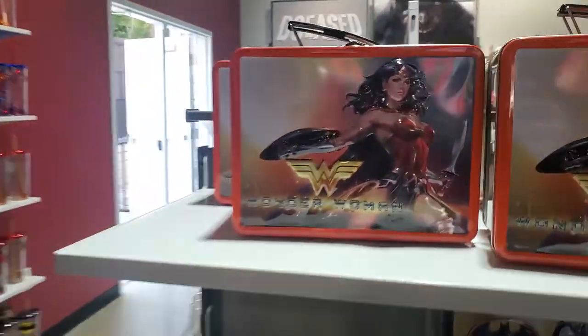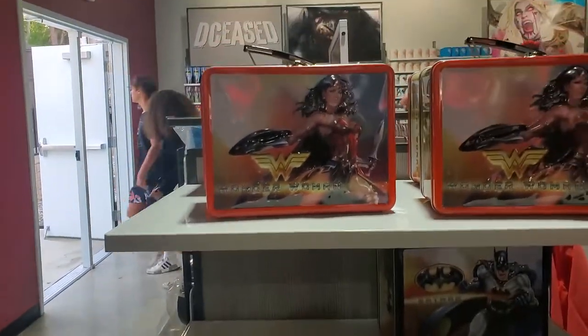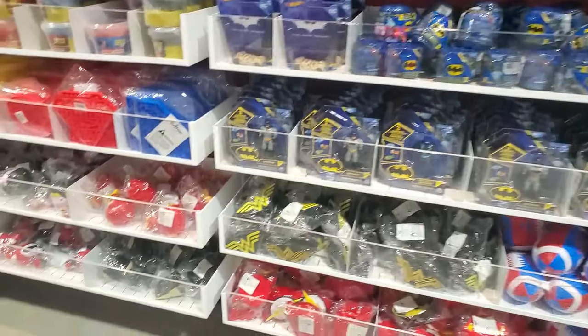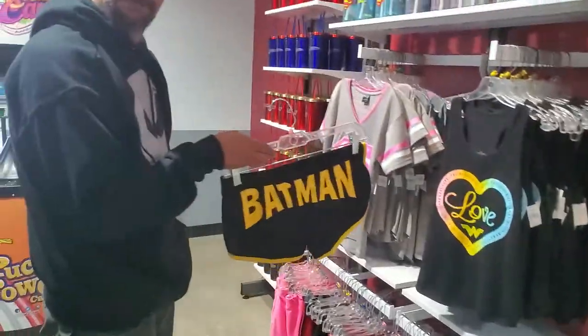You guys remember the metal lunchboxes? We got some Wonder Woman ones here. Batman. We got some toys for the kids as well. And booty shorts.